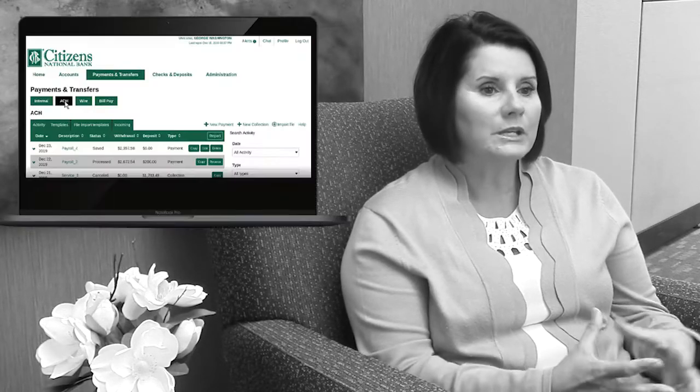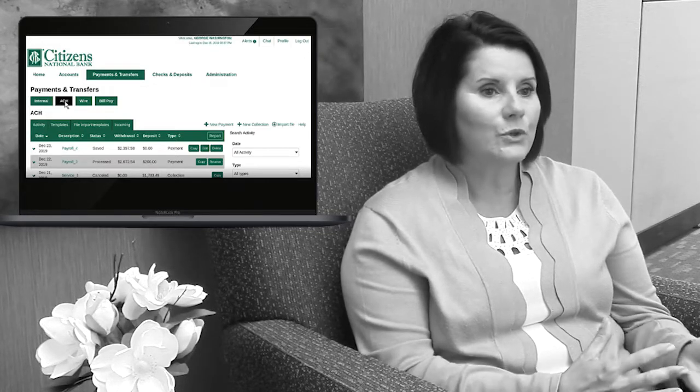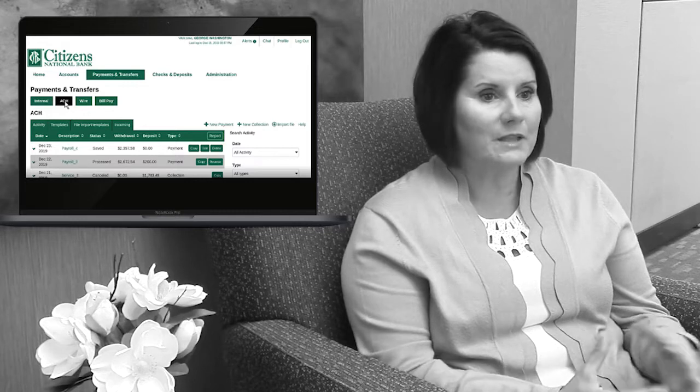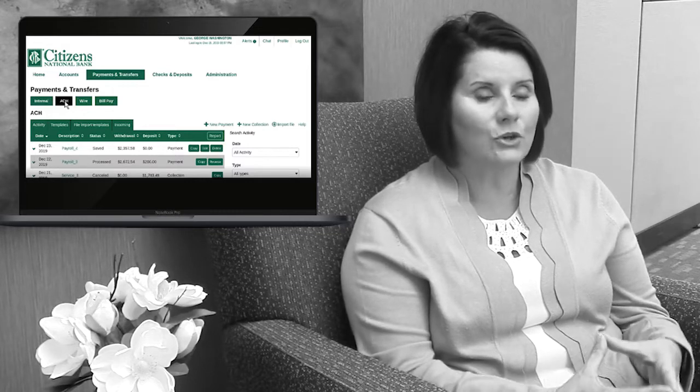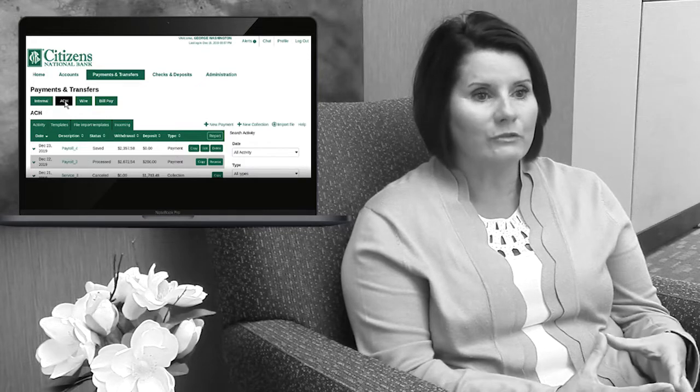One of the most time-consuming tasks of moving a deposit relationship over is re-establishing the ACH and wire templates that the customer is already using. So if a customer can capture that information from their current bank and provide that to us, we can go ahead and set up those ACH templates and wire templates, as well as bill payment, so that when the customer is ready to start logging into our online for business system, all of that information is there and ready for them to use.